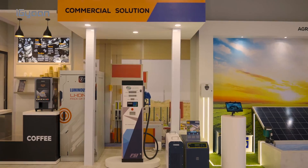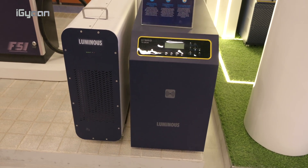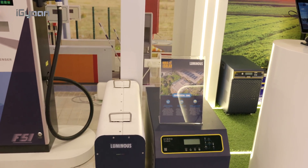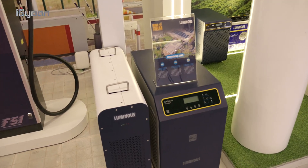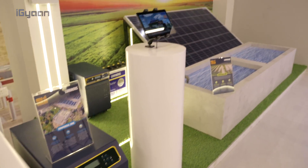Here you can see more battery packs and inverters. This is a hybrid inverter and a 100Ah battery pack — a very sleek solution if you want battery backup along with your solar system. Luminous has been doing inverters and batteries for almost 30 years, so this is something very core to them, and now they've integrated all of this with solar.